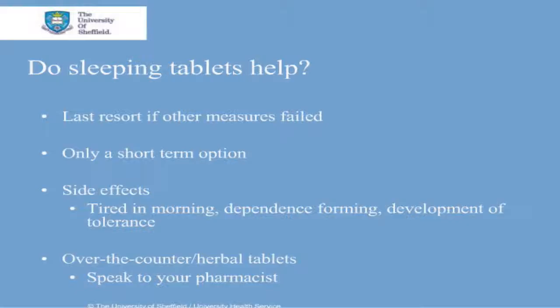Sleeping tablets available from pharmacies are usually antihistamines, commonly also used for hay fever and allergies. Some herbal tablets are also advertised as being able to help you to sleep. You should discuss with your pharmacist about precautions when taking these, and again they should only be used as a short term measure if other options have failed.